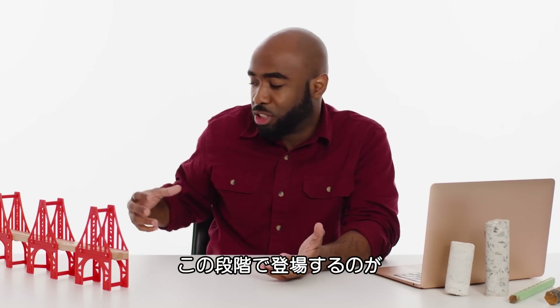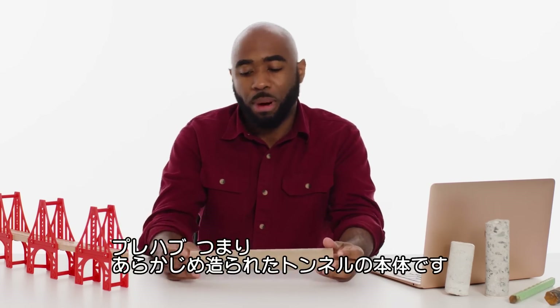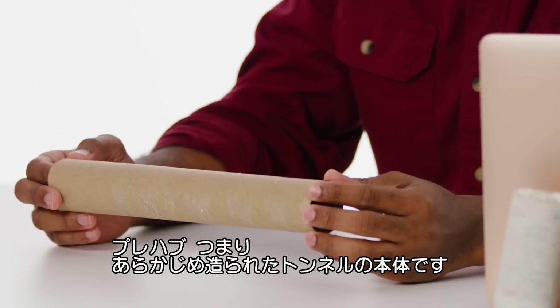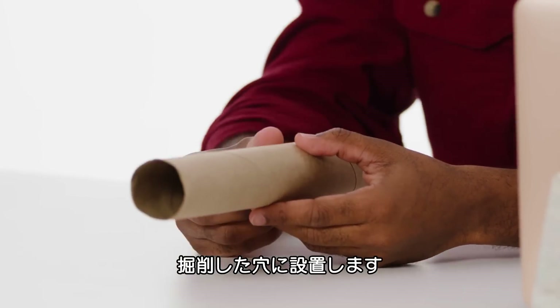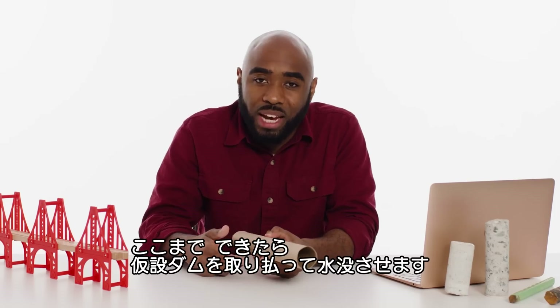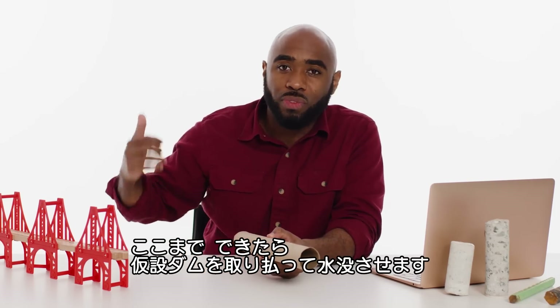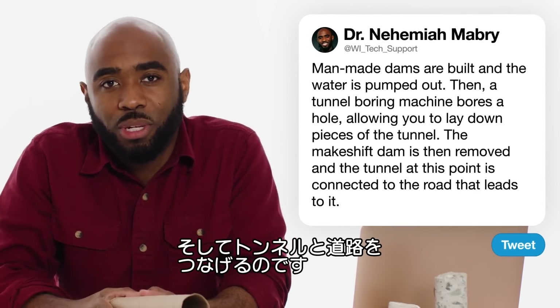That being done allows there to be a prefabricated tunnel — by prefabricated, I mean it was created outside of the water and then placed into the boring hole. Sometimes this is done on both sides of the tunnel at the same time. And then when it is done, the makeshift dam is removed, the water continues, and the tunnel is connected to the road that leads to it.